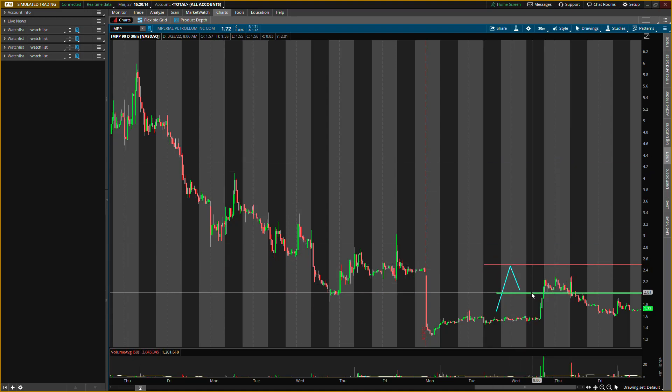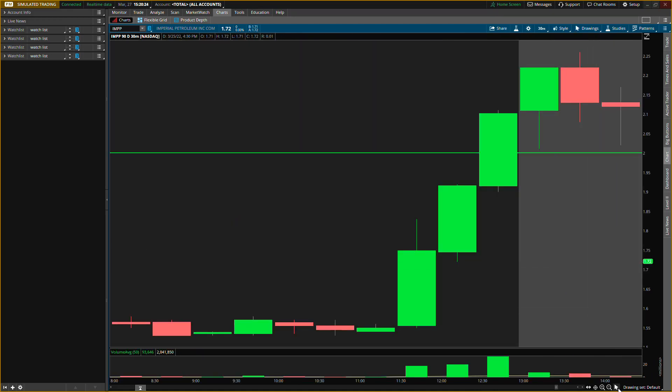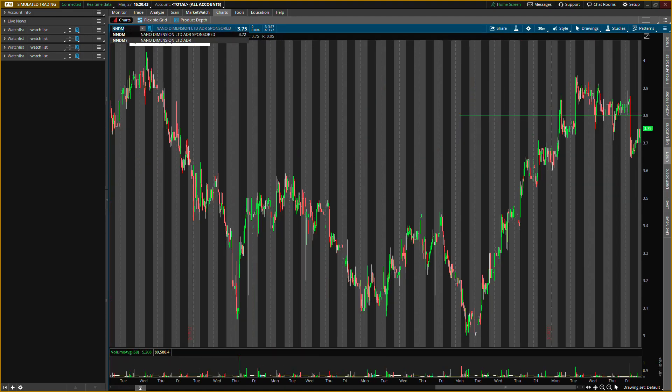The first exit will probably be around two dollars and fifty cents — that should be about a 24% return. Once we get up there we can see what type of selling pressure we have, whether we want to sell half or the whole position. Make sure you join the buy and sell signals group — it's the first link in the description and also pinned in the comments. You can know if I'm buying, selling the whole position, or selling half. VIP is more focused on teaching you how to trade.